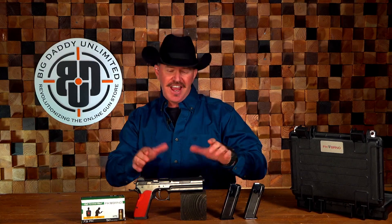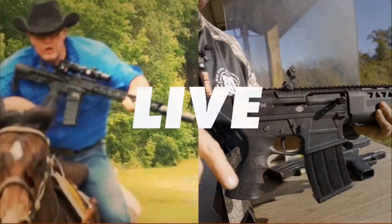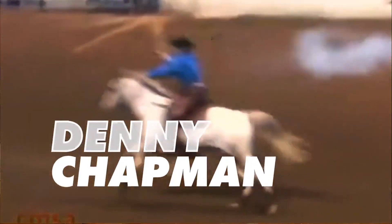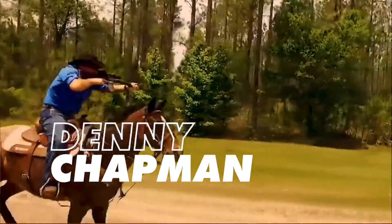Hey, I'm Denny Chapman and welcome to The Gun Show. We have a very special episode today with our special guest, firearms expert Elvis Ray, and our featured product the FK Bruneau Field Pistol, available exclusively at Big Daddy Unlimited. I am super excited about today's episode because occasionally we come across some extremely rare and collectible firearms that are very special, and the FK Bruneau Field Pistol is one of those guns.